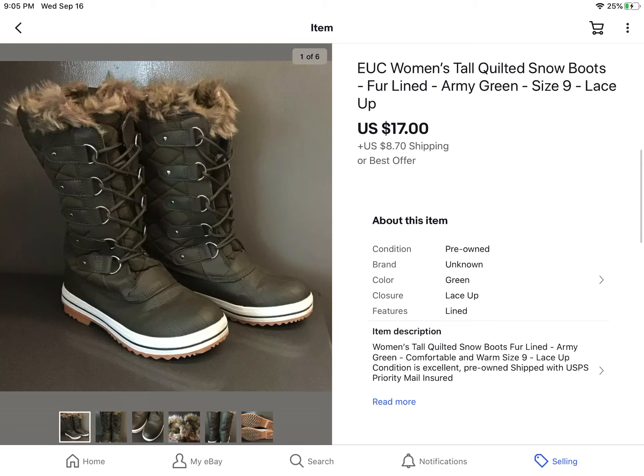These boots I picked up at a garage sale — I can't remember how much, but they were super cute. There was no brand on them, which was kind of odd since there's usually a brand on everything. But they were really cute and in good condition, and sold for $17 plus shipping.